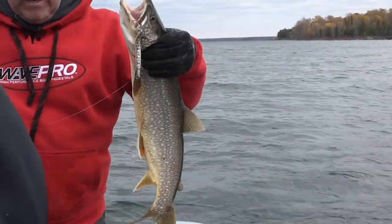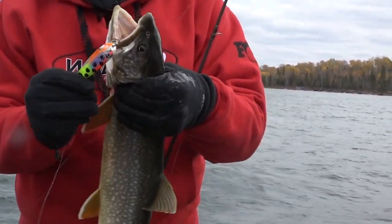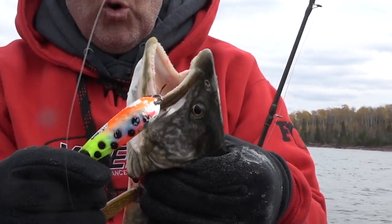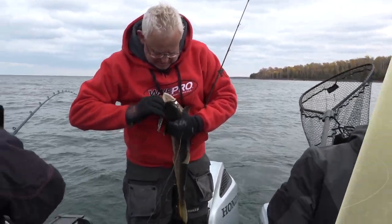See that fish right there — we'll show you this Dreamweaver spoon. Look at the teeth marks on this thing — they are just destroying this spoon. You can't hardly — you don't even have to do anything, just set it out there and drive around. It's been nuts.